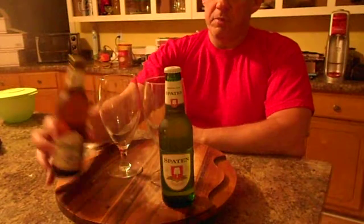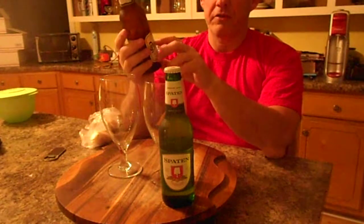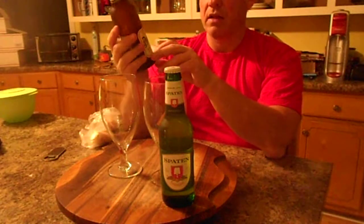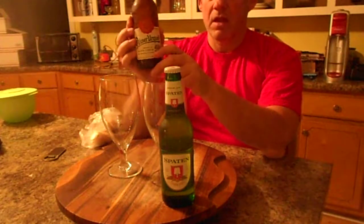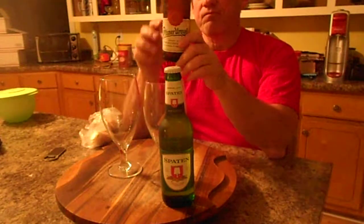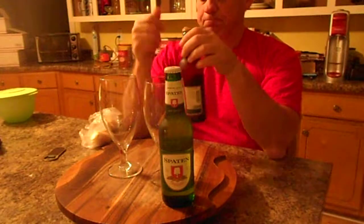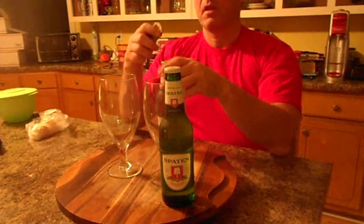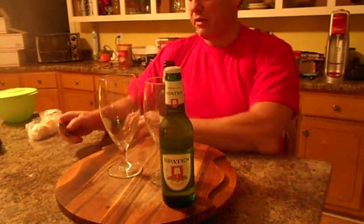I also have this beer — Pilsner Urquell, if that's the correct way to pronounce it, I'm not sure — U-R-Q-U-E-L-L. This is a Czech Pilsner and it's very similar to the Spaten. So let's see how they stack up side by side.